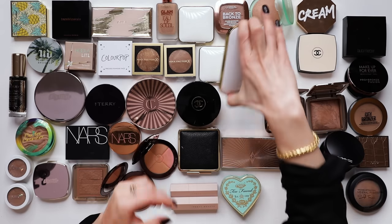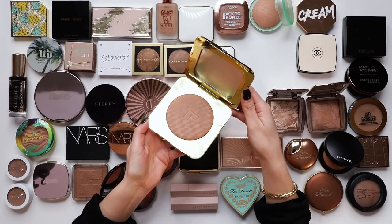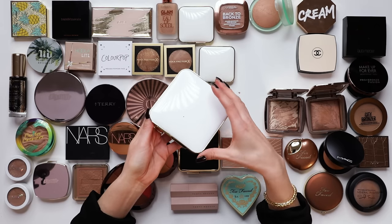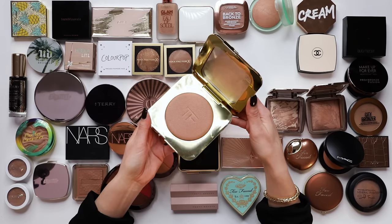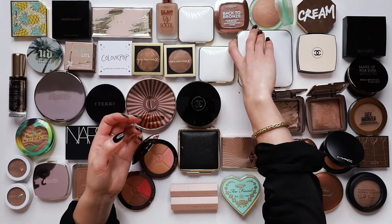I've heard a lot of people discuss the Tom Ford bronzers - these are mega expensive and a really beautiful product in a beautiful compact. What a sublime piece of makeup. But these bronzers just don't wow me. They tend to lean quite warm, the Tom Ford bronzers.